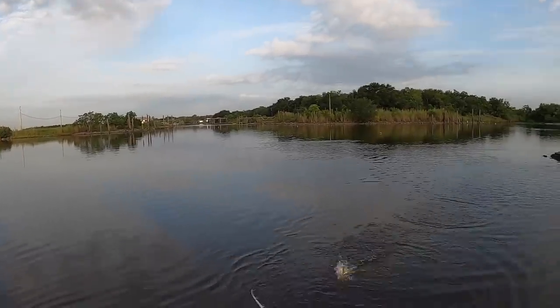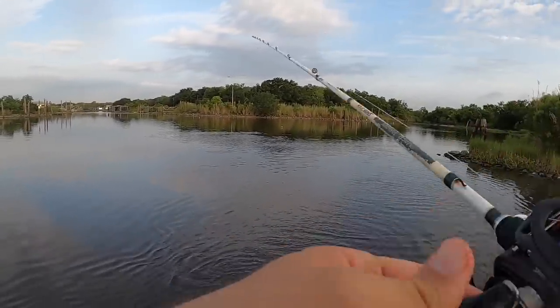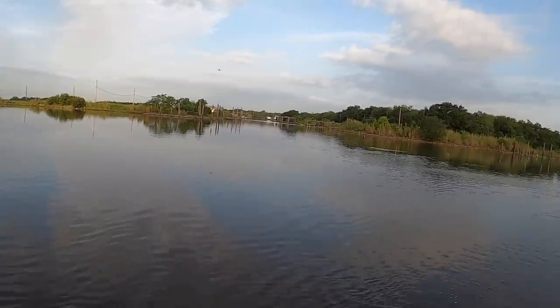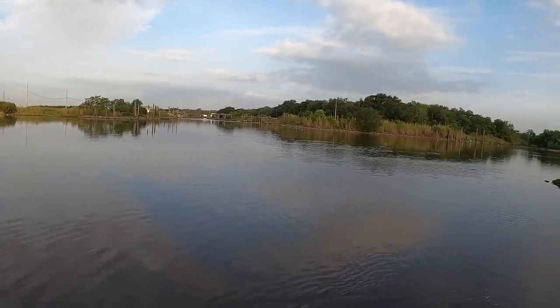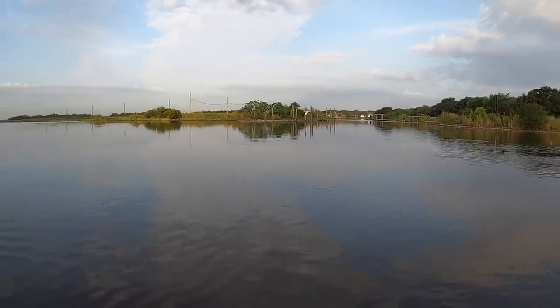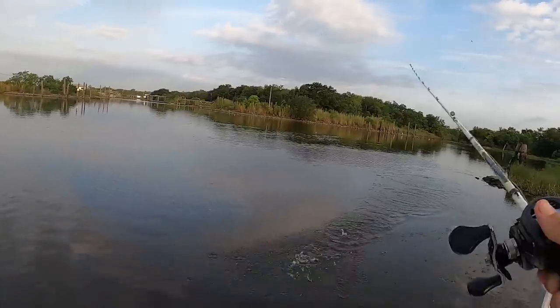Doubling up on bass — ridiculous! No better place to live. I get so many people commenting on videos asking how are you catching redfish and bass in the same areas — they do it every trip.